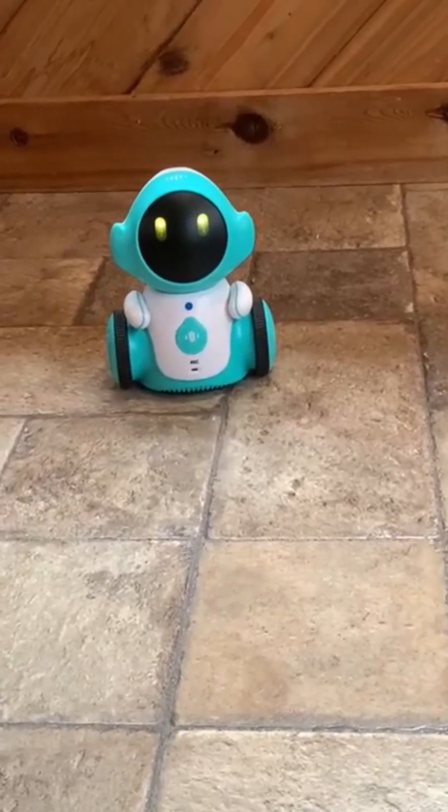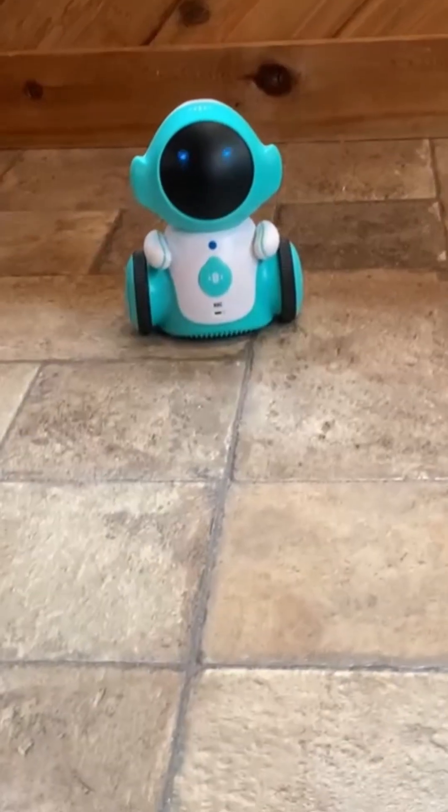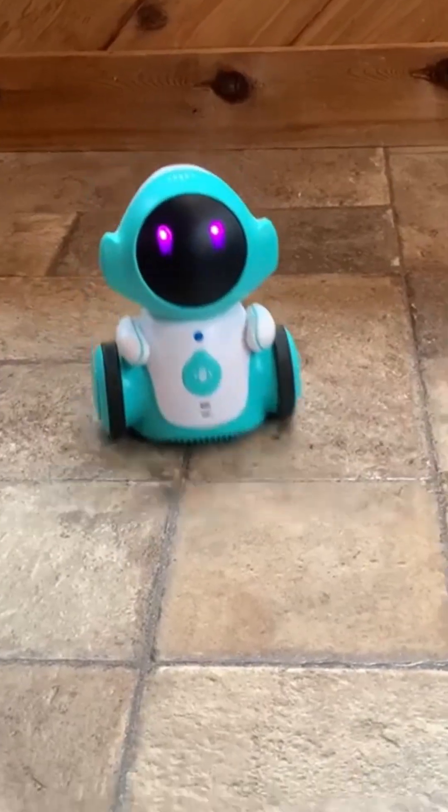Just how annoying are the songs? Let's take a listen and see how it works. Hey Robot. Here. Happy Birthday. [Robot plays Happy Birthday]